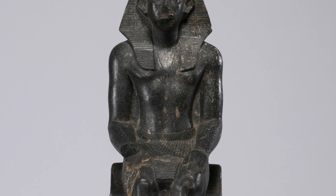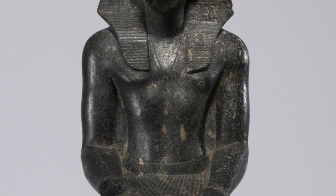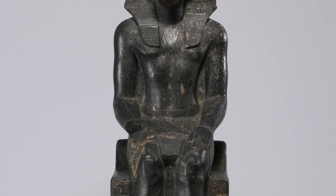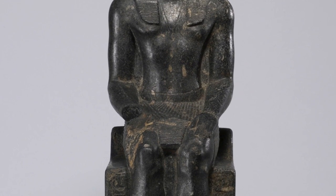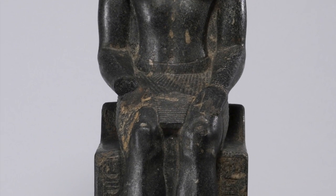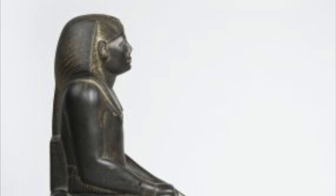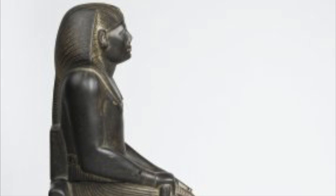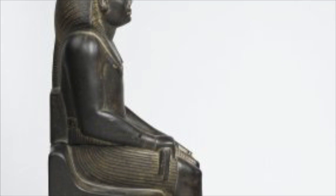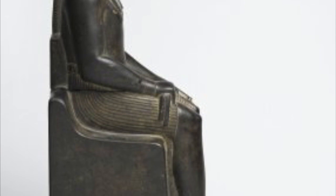Looking down by the chest, you can see that he is wearing some sort of chain with an emblem on it hanging in the middle of his chest. As we move down to the midsection, right under his belly button, you can see he is wearing a belt. His hands are positioned differently — one hand is laying flat down on his lap, and the other is kind of balled into a fist, placed on his lap.